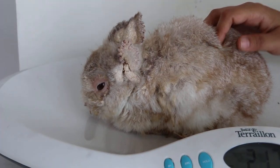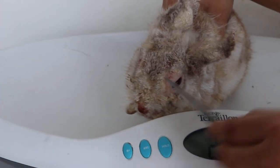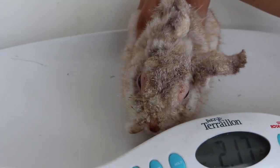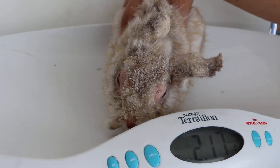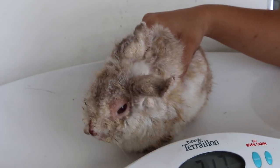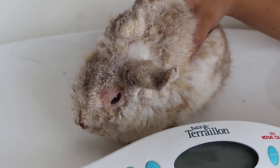You can see the eyelids — we have removed the crust easily, and the nose as well. This shows that the mites are no longer active there. It may still take up to two weeks for full resolution.